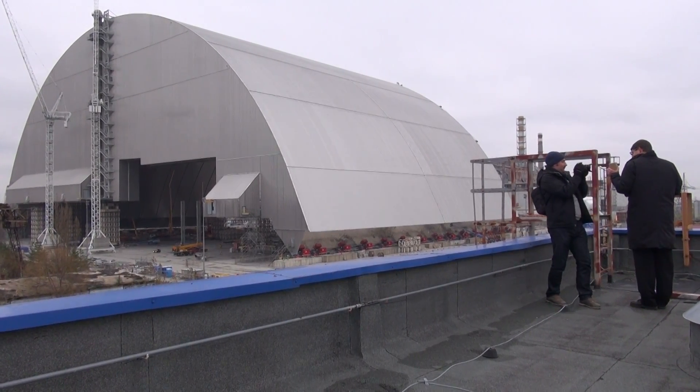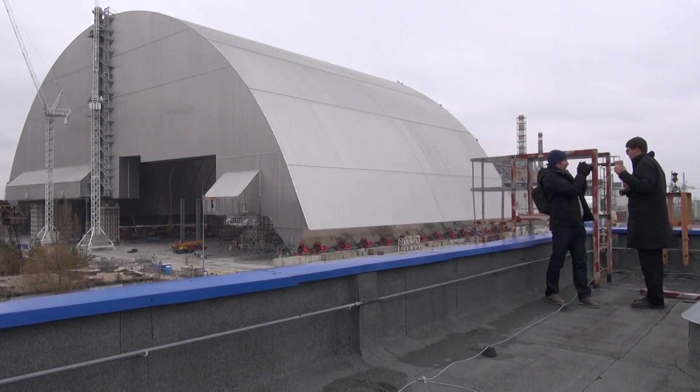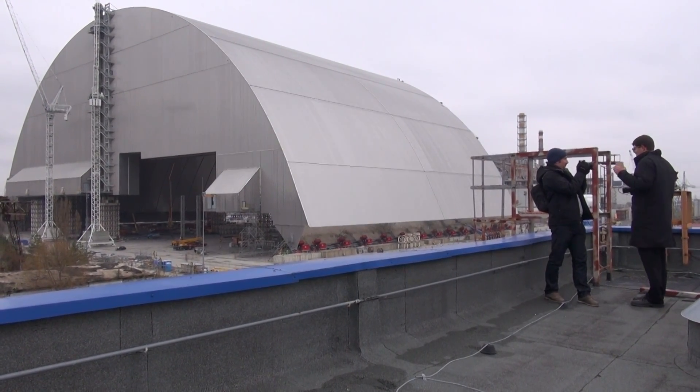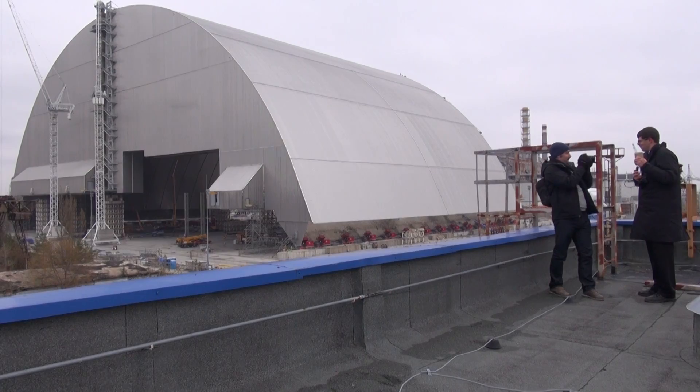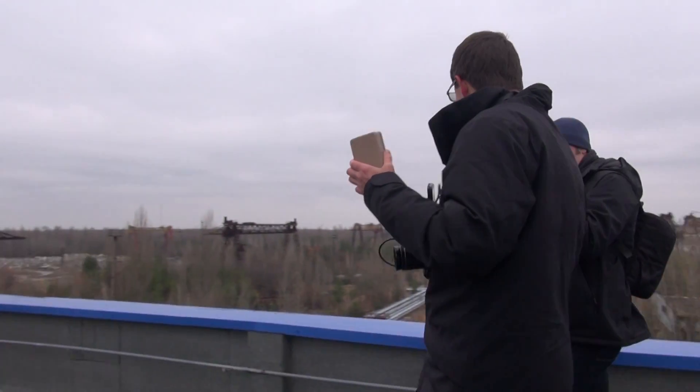Here we are on the other side of the new safe confinement. To the right in the far distance is the Chernobyl nuclear power plant, and to the left, that big structure is the new safe confinement, not yet in its final position. It seems like Carl has something interesting to talk about here, so let's take a closer look.